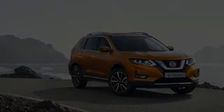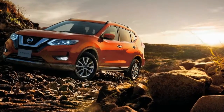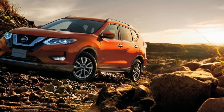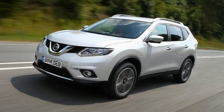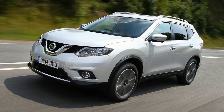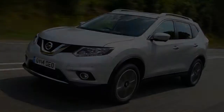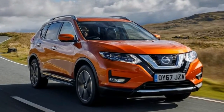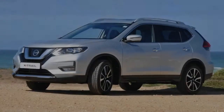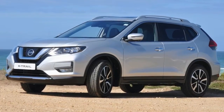The Nissan X-Trail brings a number of positives to the table. It's smartly designed, well-specced inside and is available with an economical range of engines. However, its interior feels outdated compared to current rivals and this does bring the car's appeal down. That said, it still remains capable and, with prices starting at just under £24,000, it's relatively good value for money.